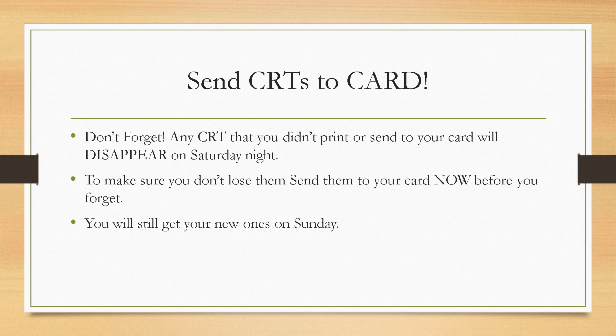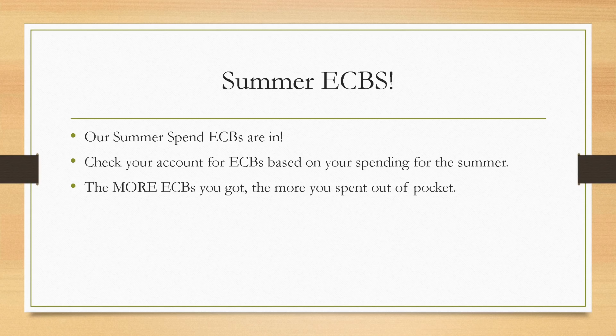Here is your weekly friendly reminder to send those CRTs to your card. Whatever CRTs that either didn't print at the red box, didn't print on the bottom of your receipts, or if you haven't already clicked 'send to card' — they will disappear tonight, Saturday night. You'll still get your new set on Sunday, but you may be able to stack some from this week and next week for even more savings.